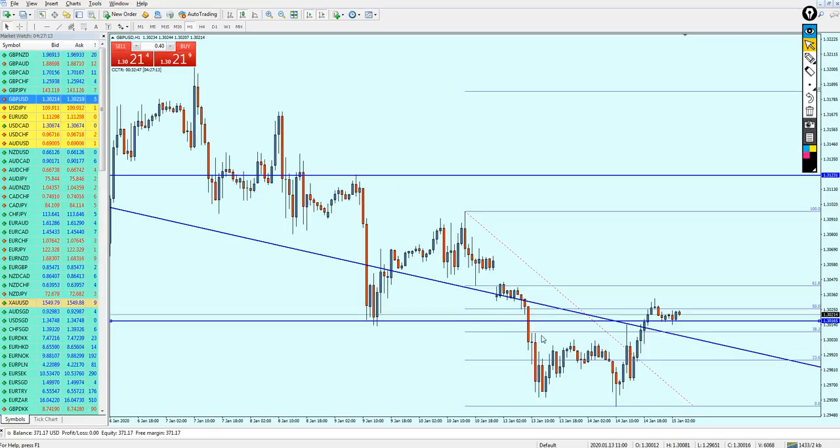The right way to draw the support line is like that, and we can see the market has already touched this level and seems like it's reversing. We can place the buy order for the Pound USD right away. We can expect the market to go a little bit more down to this previous support trend line, which became a resistance trend line after the breakout, and after the retest it might become a new support trend line.